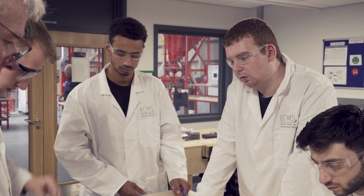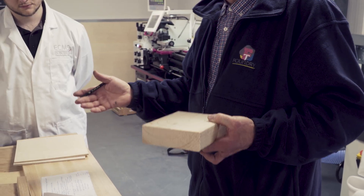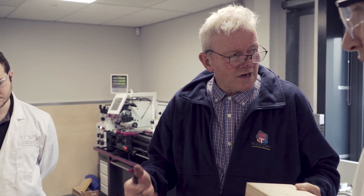I enjoy method engineering because it's quite an interesting subject — I had no idea it existed before coming here. The facilities are really good, quite specialised to our course, and it's been set up really well.